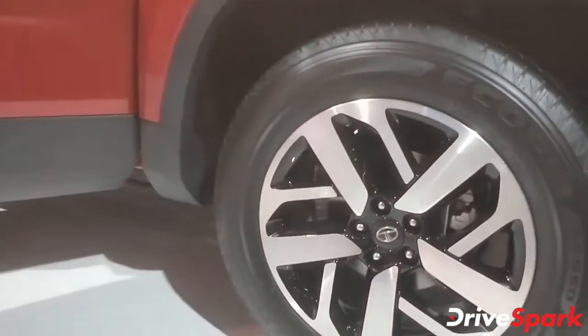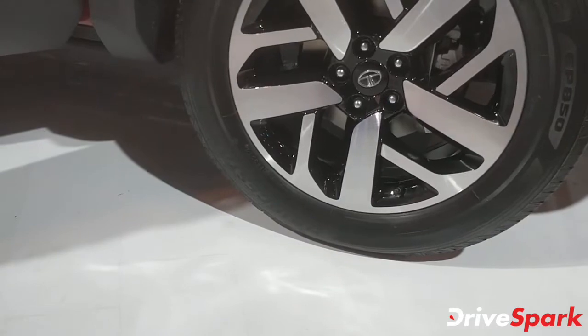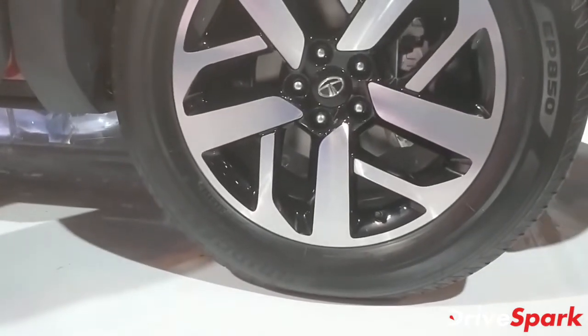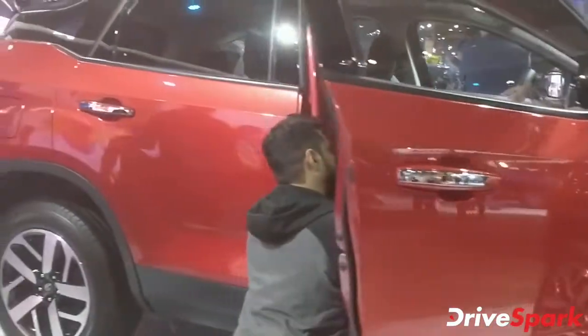What changes at the side is it's got a new alloy wheel design. It's running Bridgestone Ecopia tires and it's got this 18-inch wheel with a lovely diamond cut dual-tone design — looks brilliant actually.